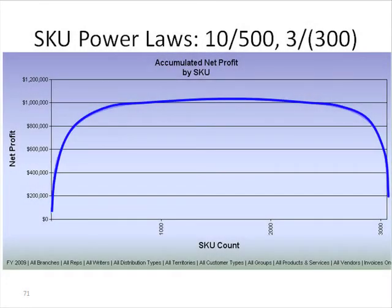In this slide, we're going to look at the most powerful power law of all, having to do with individual stock keeping units.